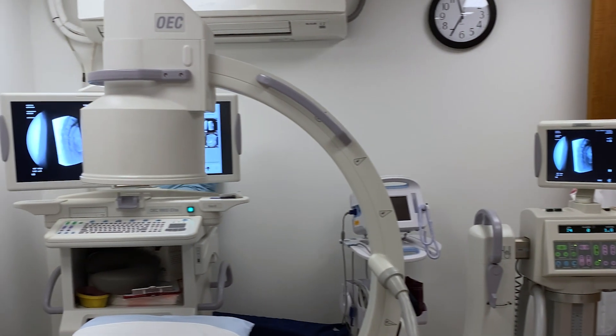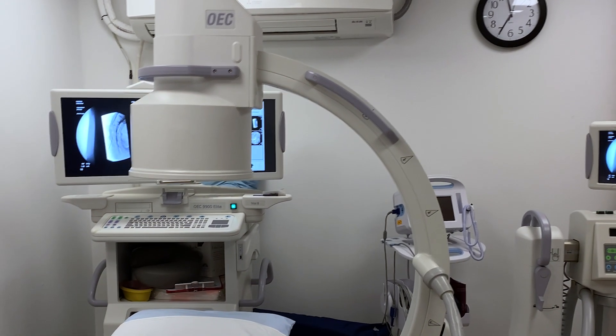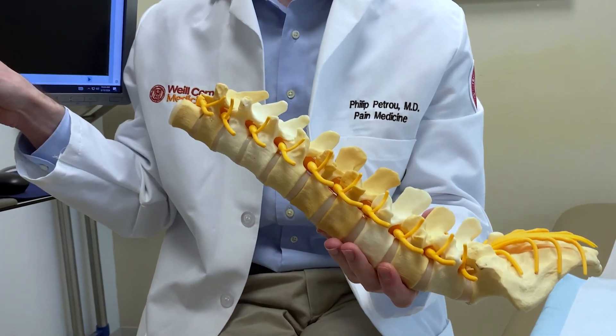Some of the more advanced techniques we provide include the peripheral nerve stimulator, where we place a very small wire that provides electrical signaling to distract the nerve. We also provide the MILD procedure — minimally invasive lumbar decompression — that helps shave off some of the ligament around the spinal cord to relieve pressure. Lastly, we provide neuromodulation, which can help patients with conditions such as diabetic peripheral neuropathy.